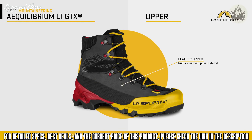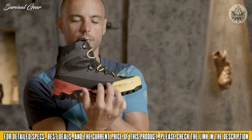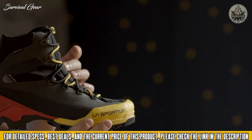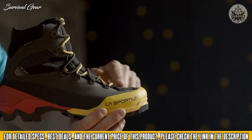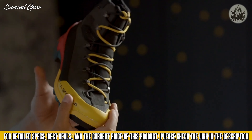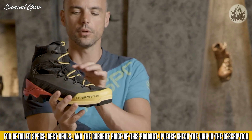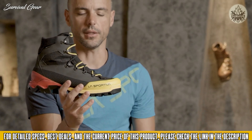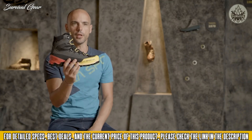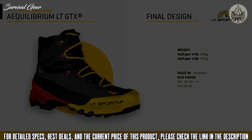The upper is made in leather with a TPU rubber rand for mud guard and protection. The lacing system runs in two colors from the bottom up, with the lower section integrated into the upper construction. All hardware is in metal. The weight of this shoe — the first prototype — is 640 grams.